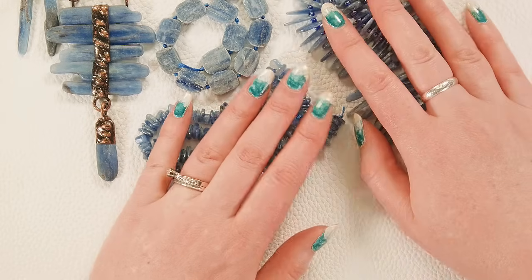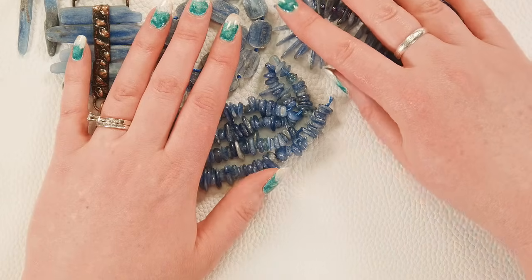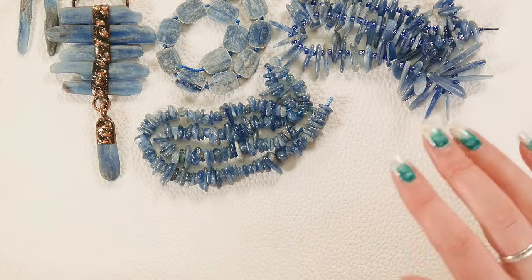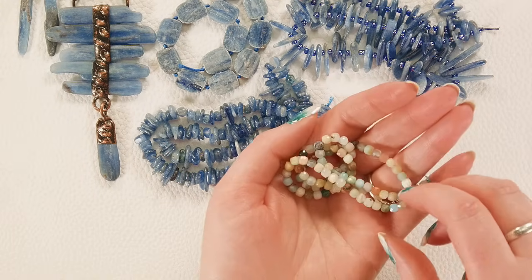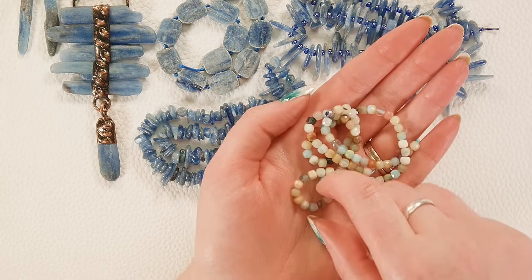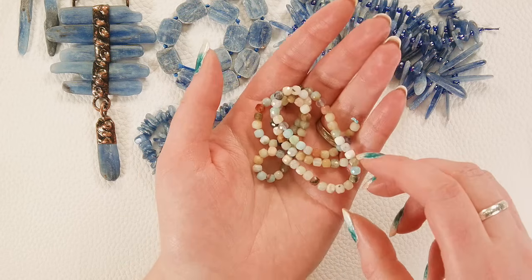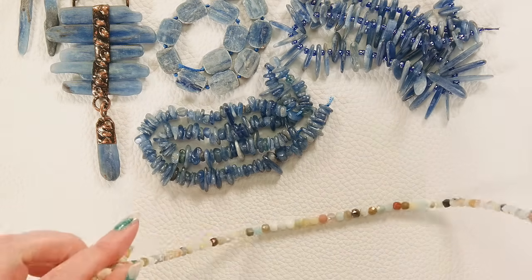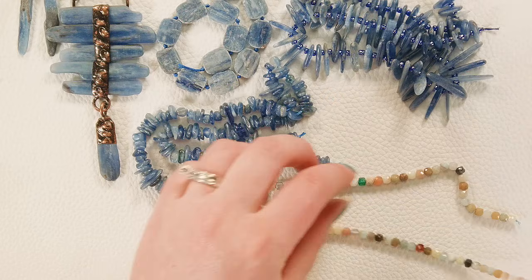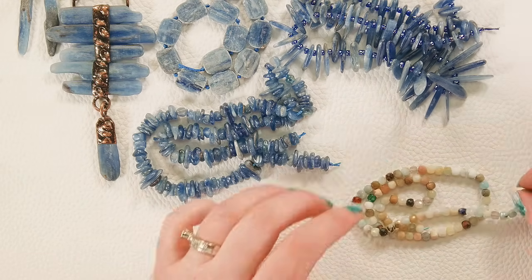Lots of really pretty kyanite blues — very happy with those. We also have some gorgeous faceted cube beads. First we've got these flower amazonite cubes, which you may have seen in our companion bundles for the Sunken Treasure collection. We don't have a ton left after making the bundles, but we do have a few and they're just so pretty — love all those different colors.